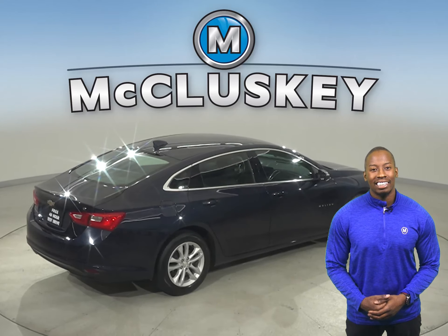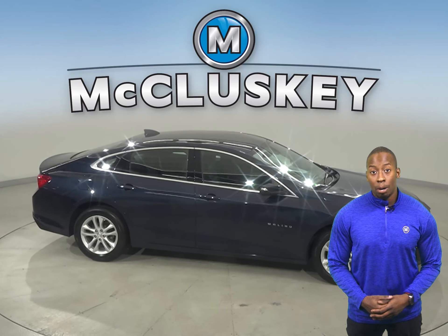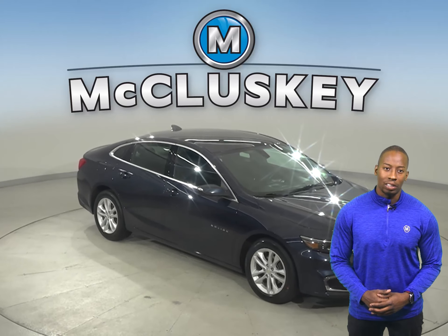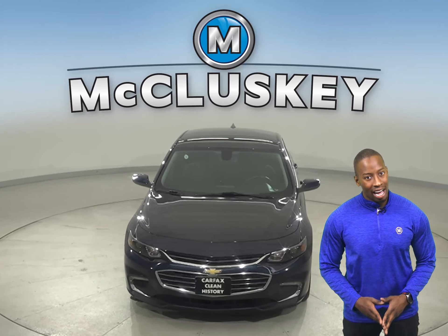Come on down and take a look at this sedan on our free 48-hour test drive. It's passed our 172-point inspection, so we know it's reliable. Plus, if you decide to keep it, we'll even keep it covered with our free lifetime mechanical warranty, good for as many years and as many miles as you own it. Hurry in today and see everything that this Malibu has to offer.